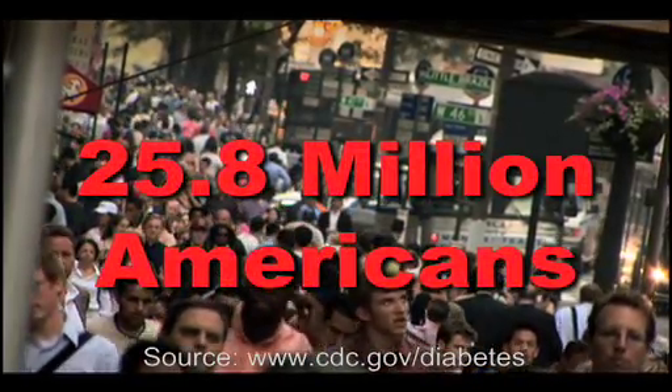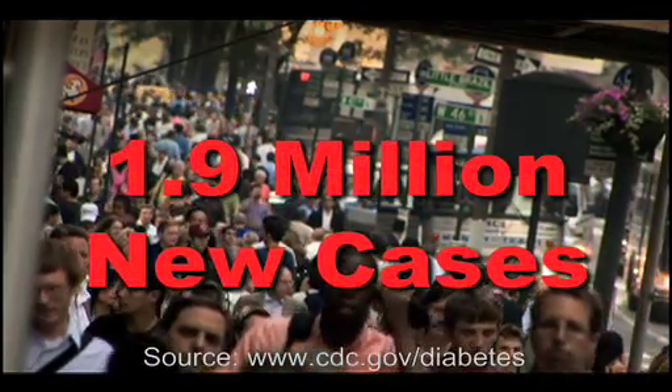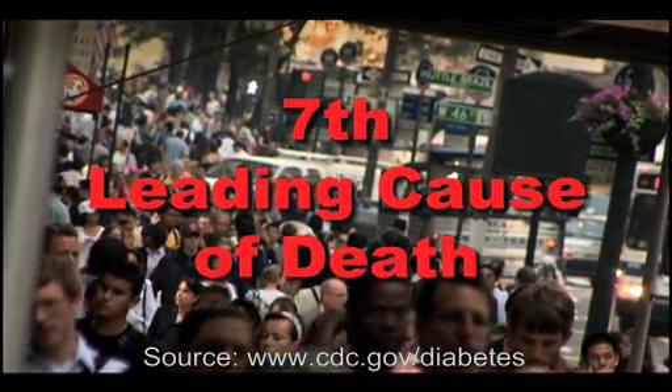25.8 million Americans have it. About 1.9 million new cases are diagnosed every year, and it was the seventh leading cause of death listed on U.S. death certificates in 2006. Diabetes.